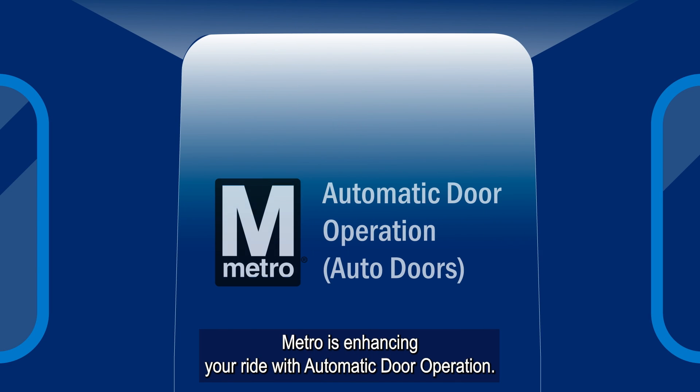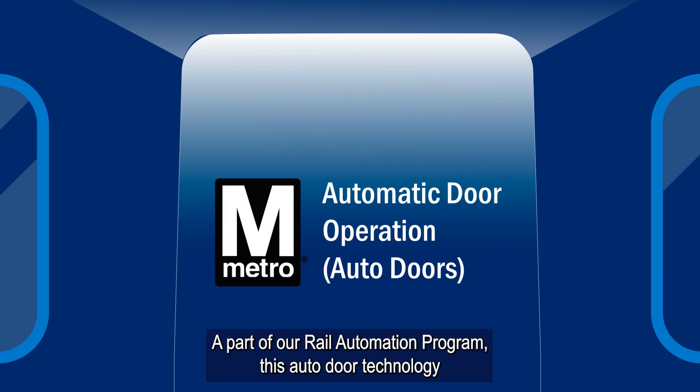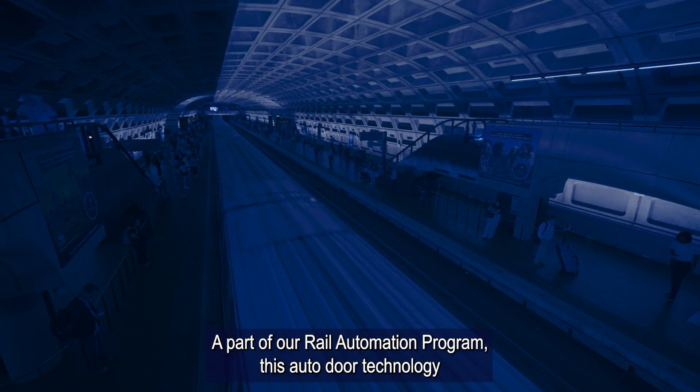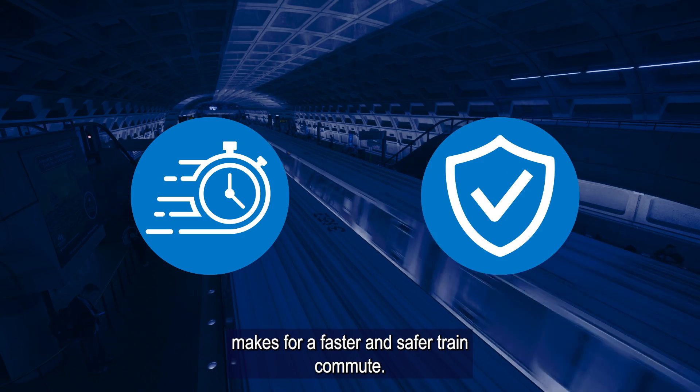Metro is enhancing your ride with Automatic Door Operation, a part of our rail automation program. This auto door technology makes for a faster and safer train commute.